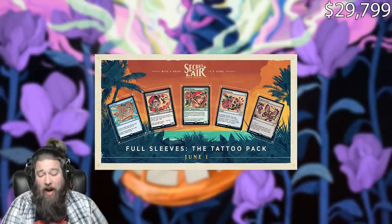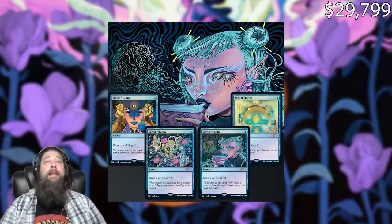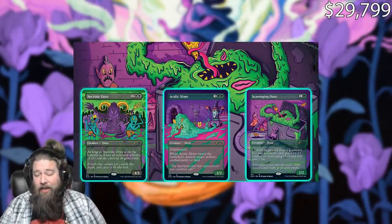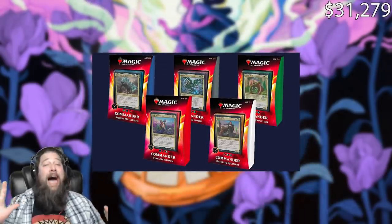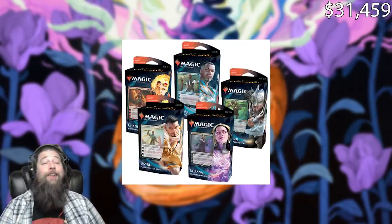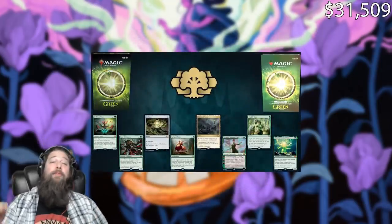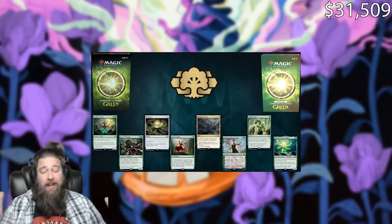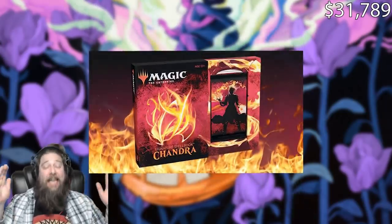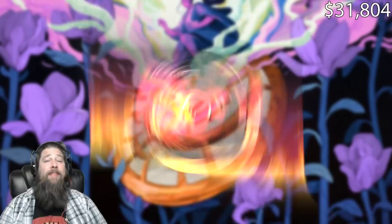Then we have 28 Secret Lair drops — rather than counting singles, we're going with the drop price, so getting all 28 is another $1,480. Nine Commander pre-con decks at about $20 each is another $180. Five Planeswalker decks from Core Set 2021 is another $50. Commander Collection: Green in both foil and non-foil is another $280. And Signature Spellbook: Chandra is another $15.